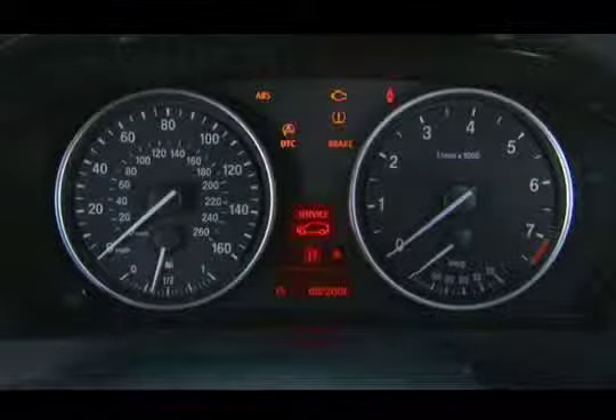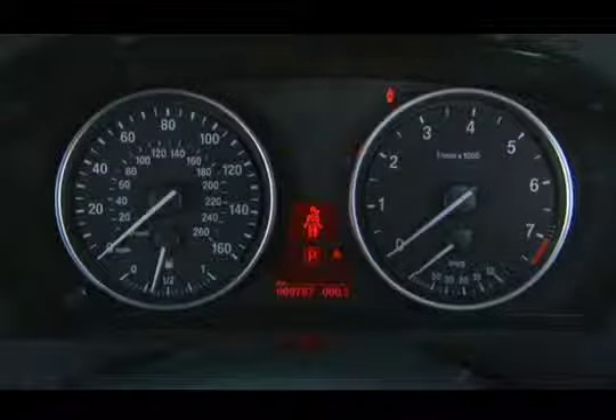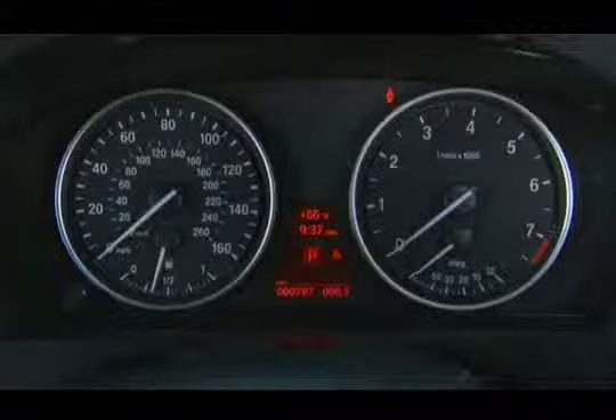When you turn on the ignition, a group of indicator and warning lights in the center of the instrument cluster illuminate and then go out. In this example, the seatbelt indicator remains on until you release the handbrake and fasten your safety belt.